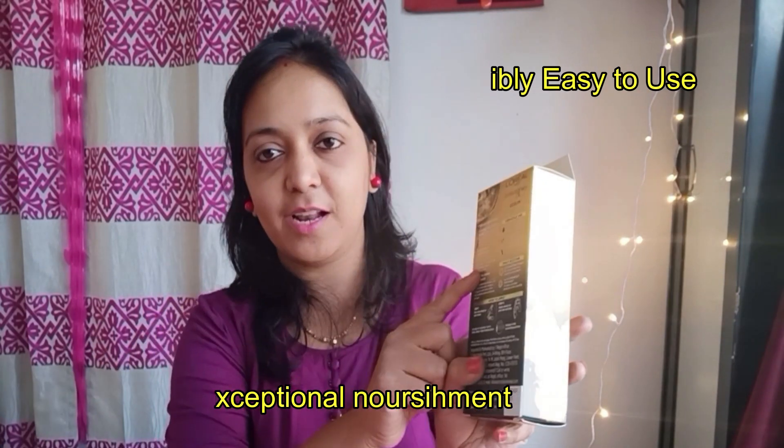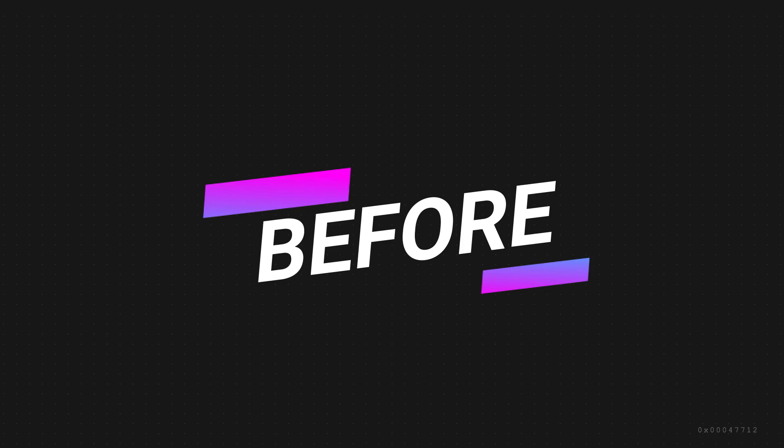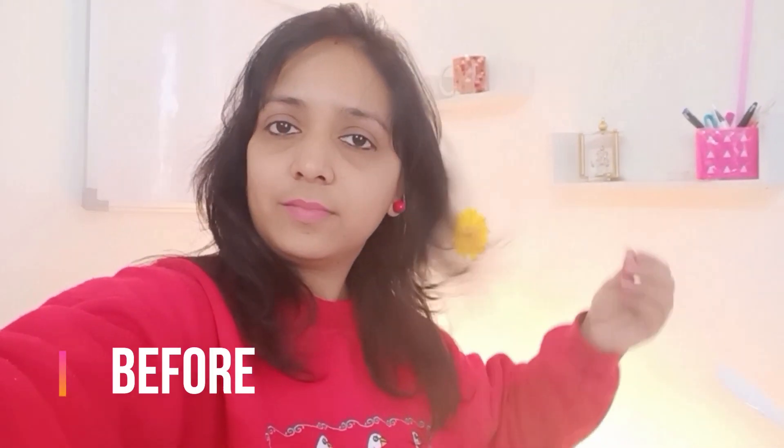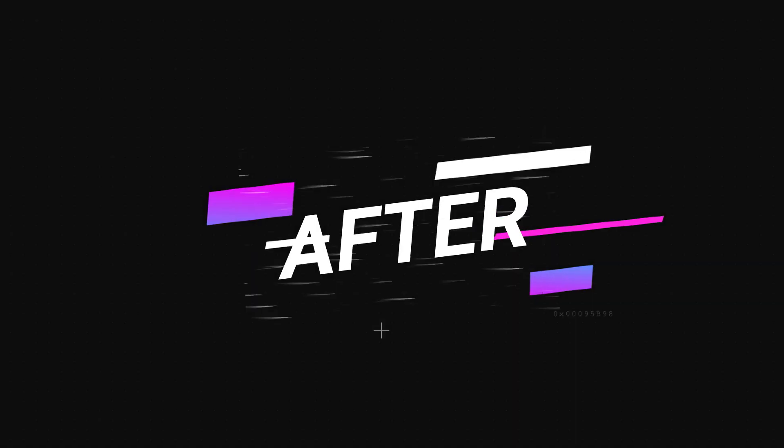This serum also claims that the enriched formula helps in providing exceptional nourishment. I've already tried this product and I am totally satisfied with it. Here I'm sharing the before and after images of my hair transformation — you can see a significant difference after applying the oil serum. And though it is an oil, it is not at all sticky — it is so lightweight.